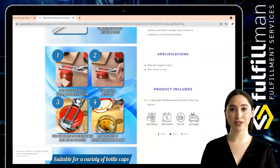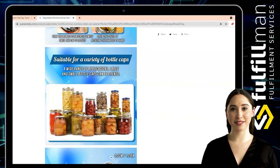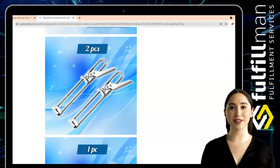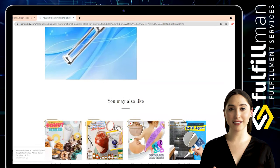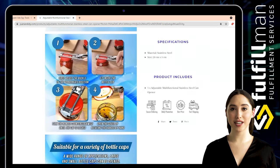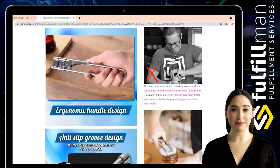It features an adjustable toothed clamp that allows it to fit most cap and lid sizes in a tight, secure grip. Once locked, there's no need to worry about it sliding or loosening, thanks to anti-slip grooves lining the handle. This easy-to-use screw cap opener is made from durable stainless steel that's resistant to oxidation, wear, and deformation.